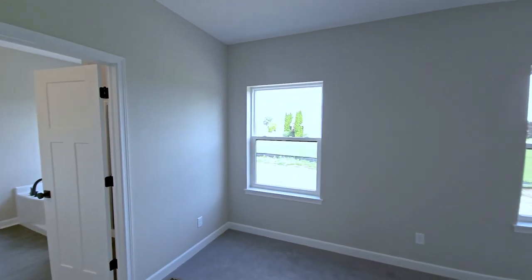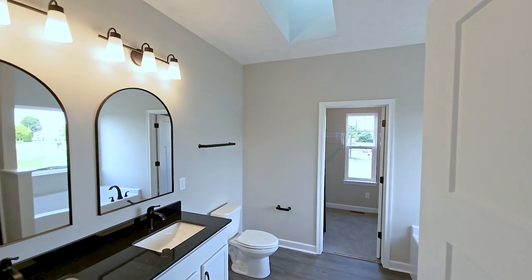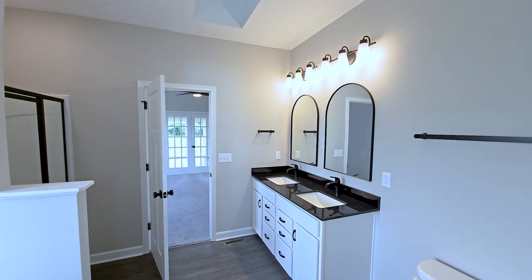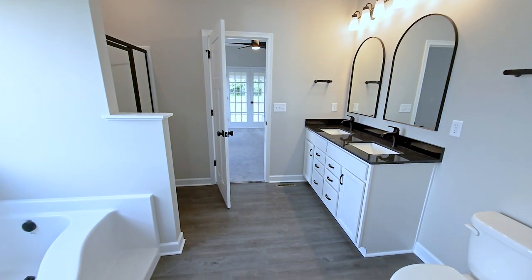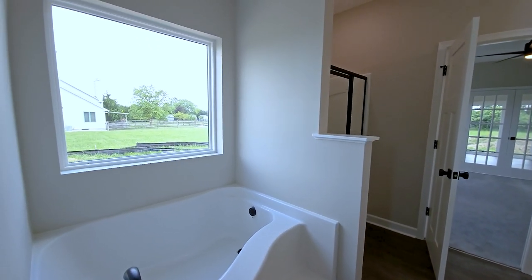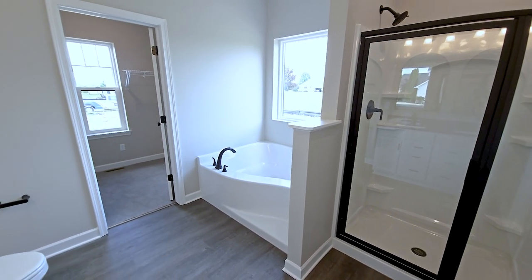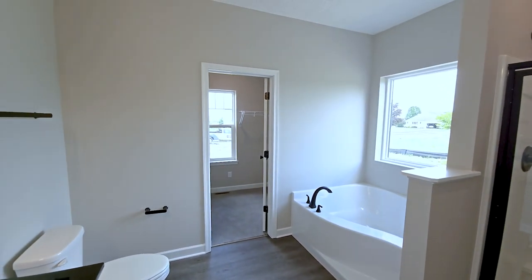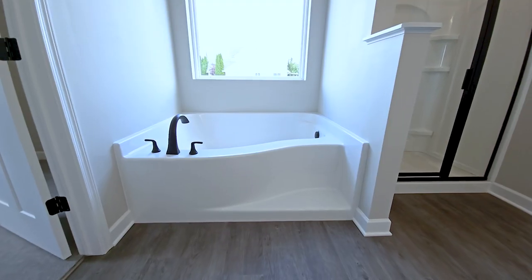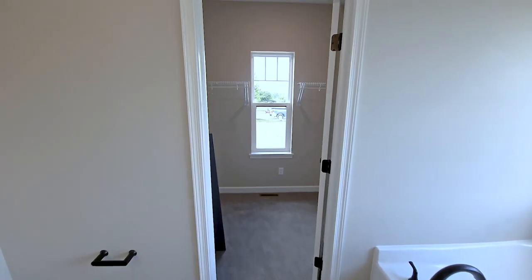The homeowner wanted an owner's bathroom that was all about luxury. The vanity was replaced with a double vanity, but still features the included Sinclair white painted cabinetry. The included cultured marble countertops were replaced with absolute black granite with rectangular undermount sinks. The included 60 inch shower has been replaced with a 48 inch shower and an off-center step garden tub with a picture window above. The shower features a swinging door with clear glass. The homeowner also elected to change the included brushed nickel plumbing fixtures to the McAllen matte black as well as optional matte black bath accessories.